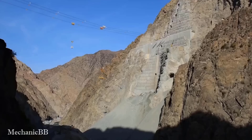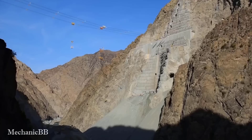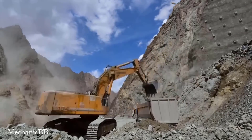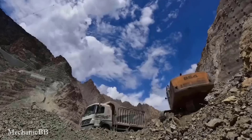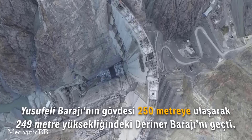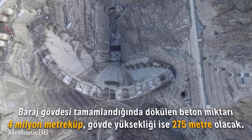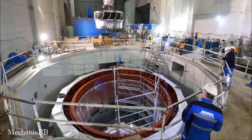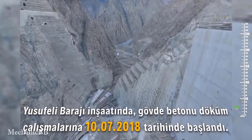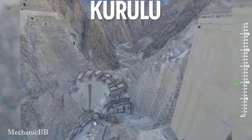The cable car system has many advantages for transporting large machinery and equipment, with fast speed and the ability to overcome difficult terrain. This is a 250-meter time-lapse footage from the construction of the Yusufili Dam, which was built on the Korra River and is one of the important hydroelectric projects of Turkey.